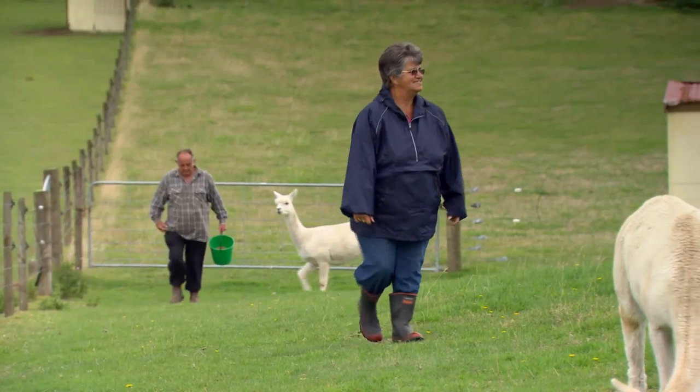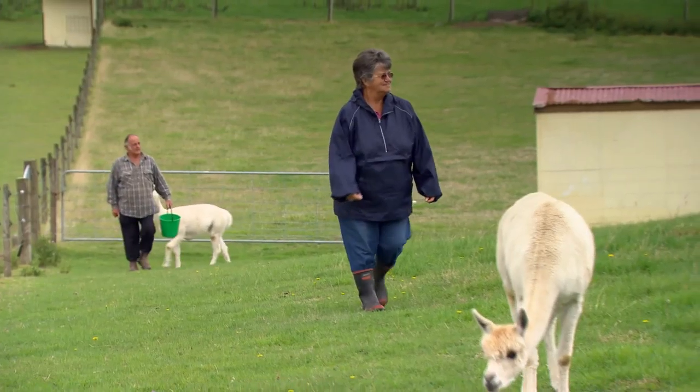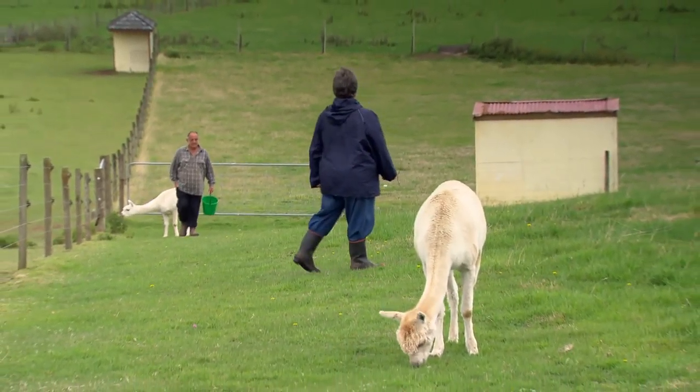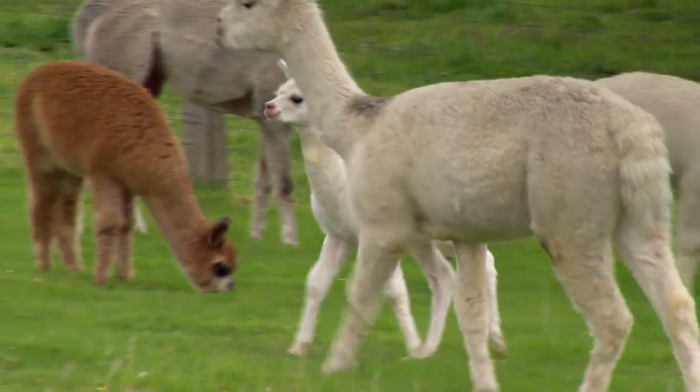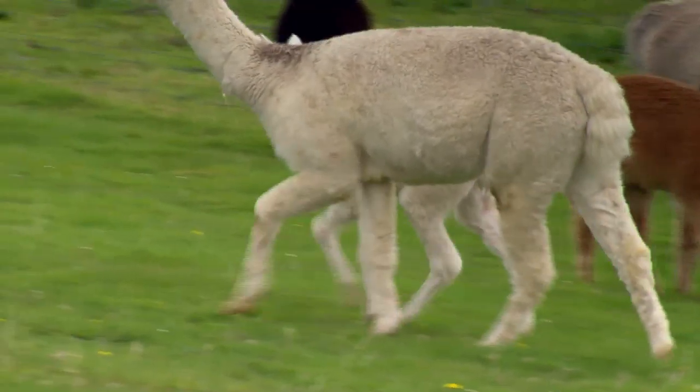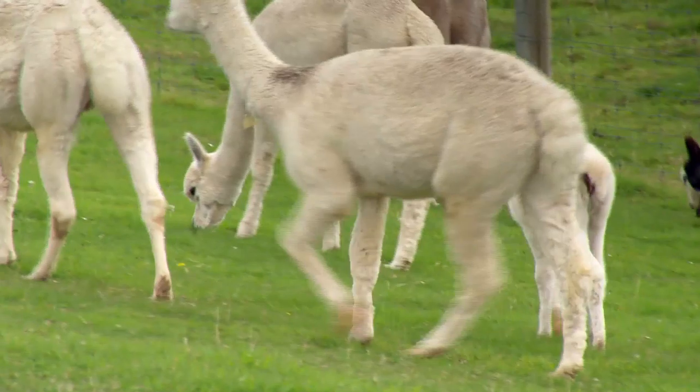Alpacas have long been a popular choice of farm animal for people with smaller properties or those wanting interesting farm pets. Daryl and Diane Lehmann began with a small number of alpacas but are now breeding, showing and growing their alpaca herd, which currently numbers around 40. Diane also works with alpaca fleece and yarn to create a number of products.